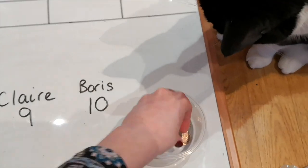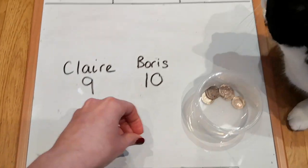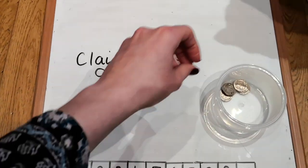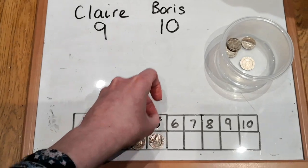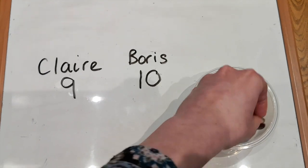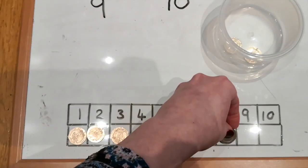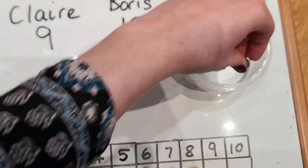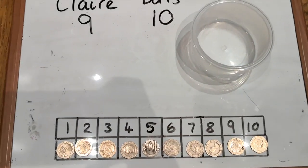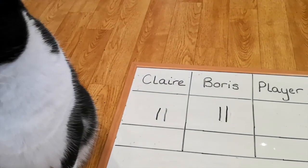One, two, three, four, five, six, seven, eight, nine, ten. Ten! The last point goes to Boris.